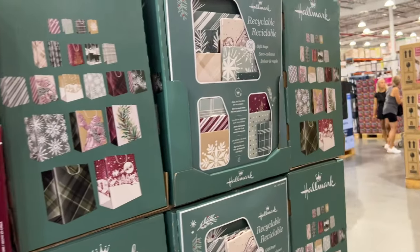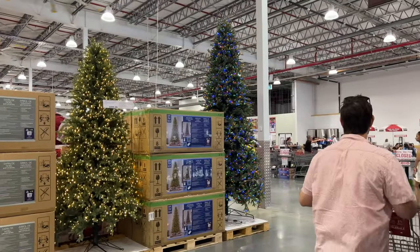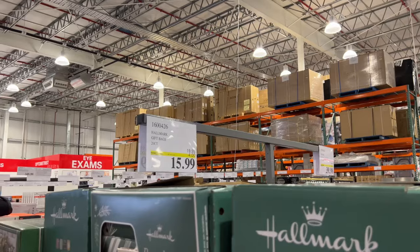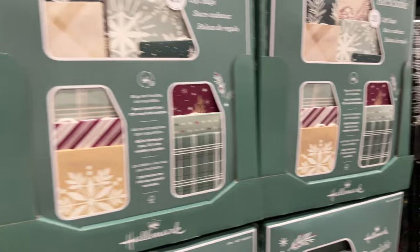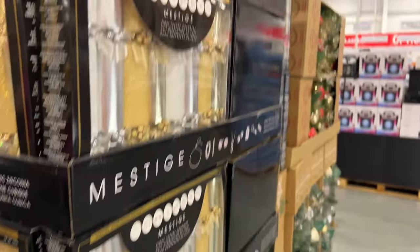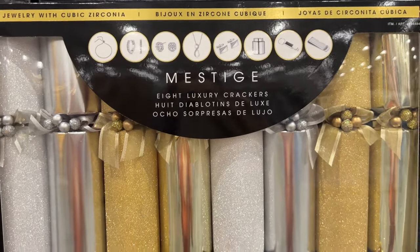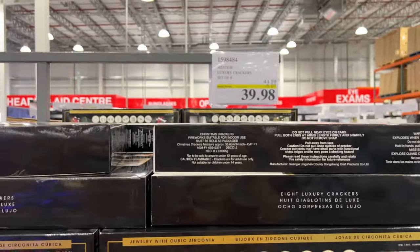We have the gift bags. Chris has just spotted the trees — I do love Costco trees, we'll go have a look. These gift bags are on sale as well, $16, so you get 20 gift bags in there. And we have the crackers — green and red tartan, gold and silver. They're on sale for 40 bucks. You get eight and they've got cubic zirconia jewelry in them. We've seen these before, but they're on sale.